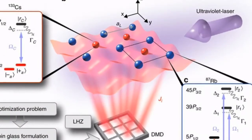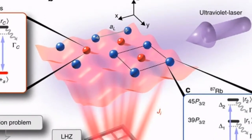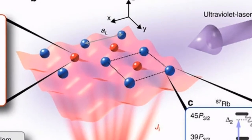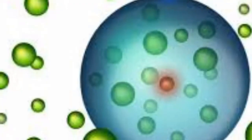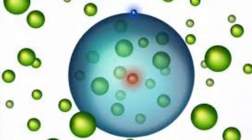The researchers worked with strontium atoms for their research, and they estimate that up to 170 extra strontium atoms could be packed into the giant atom. The amount of atoms that are packed inside depends on the radius of the electron's orbit around the nucleus of the Rydberg atom and also the density of the condensate.